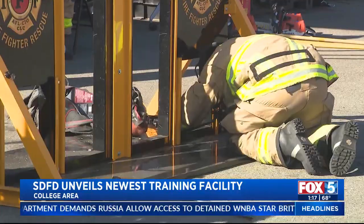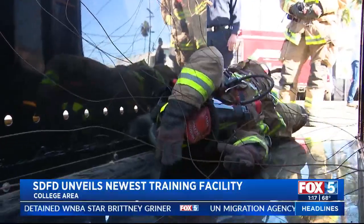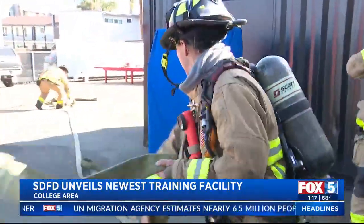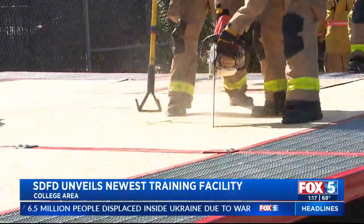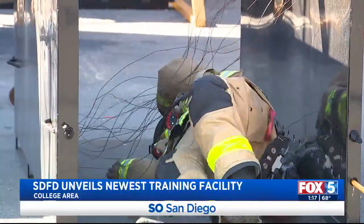The state-of-the-art facility was created and designed by members of the SDFD training division. Firefighters will practice setting up hose lays, roof ventilation, and will have the chance to do simulated fire drills. Usually full-scale training exercises are done at a facility in Liberty Station, and now firefighters in the East County will not have to travel as far to train.